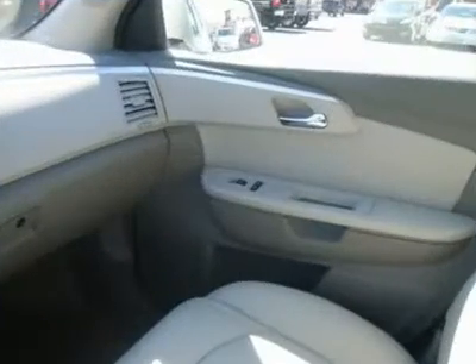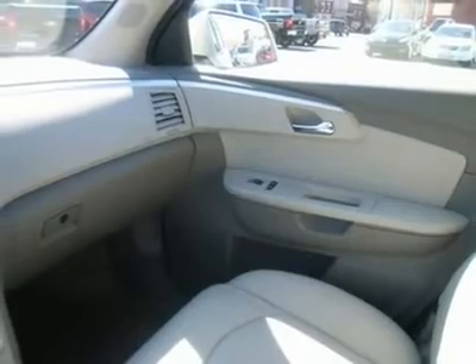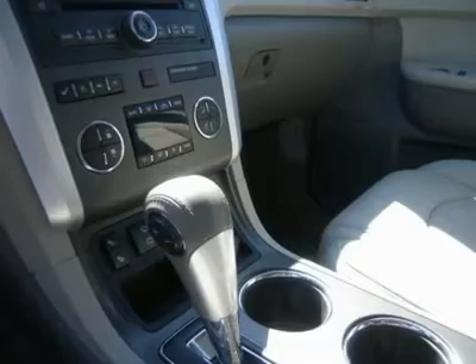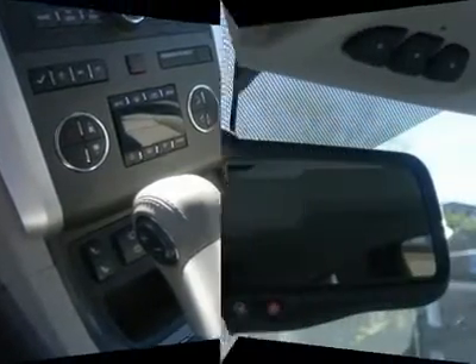Rear defrost, rear parking aid, auto dimming rear view mirror, driver vanity mirror, passenger vanity mirror, driver illuminated vanity mirror, passenger illuminated visor mirror, front reading lamps, rear reading lamps, traction control, stability control, daytime running lights.